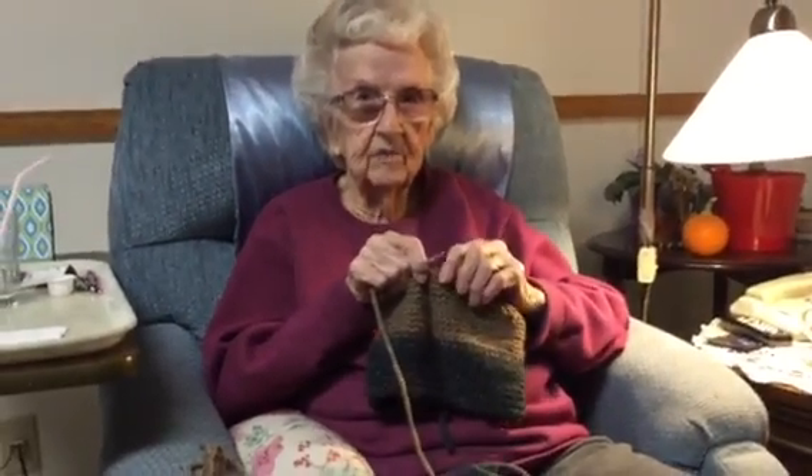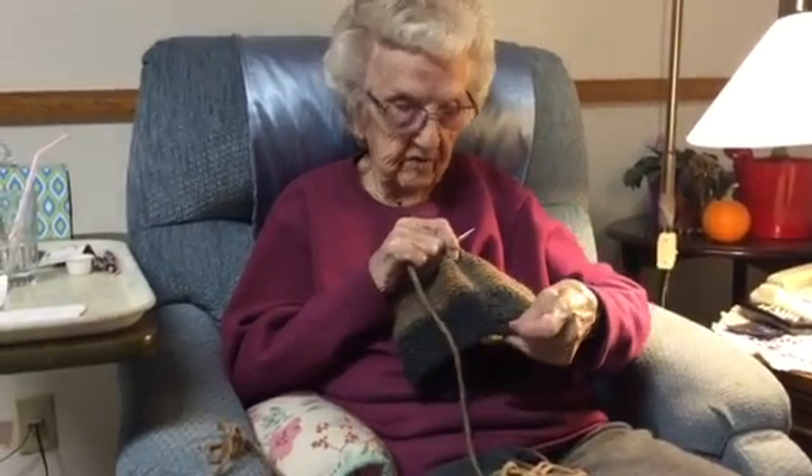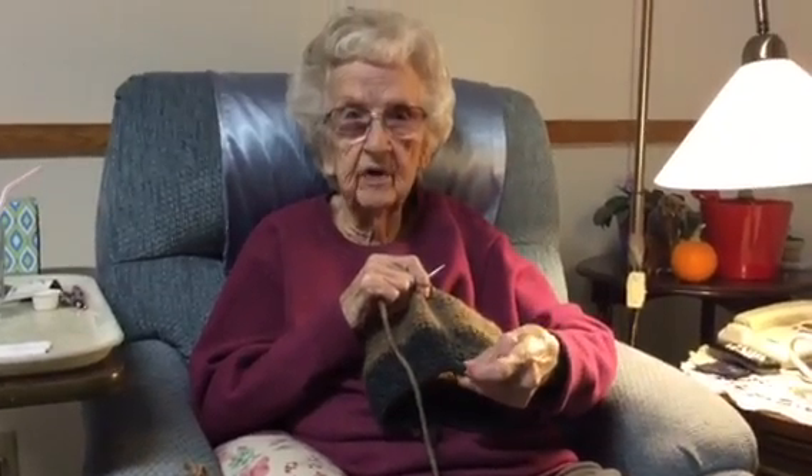Pretty good. That's about — I've knitted about four hours on that.